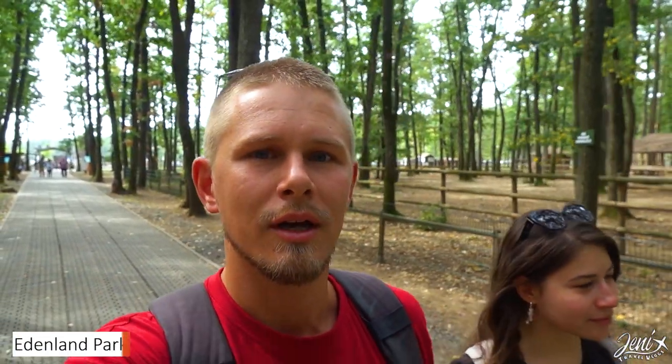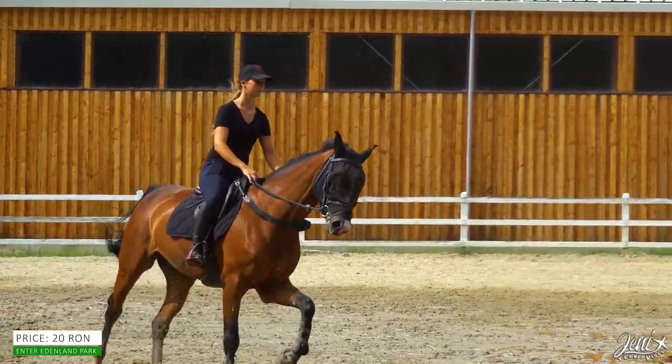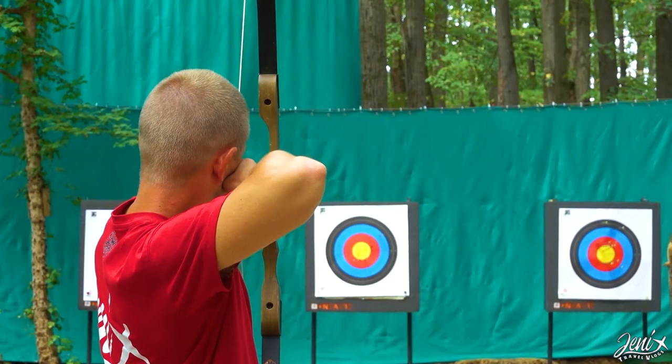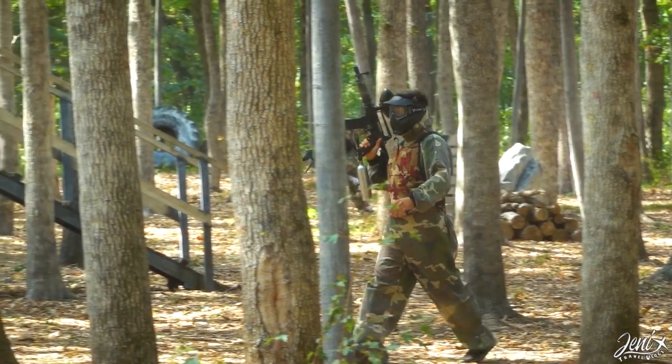Just 10 minutes drive from Laguna Verde we arrived at Edenland Park. We paid 20 lei per person at the entrance, and there are more than 10 activities inside the park that you can pay for separately — things like archery, paintball, and many other activities. Let's take a look!